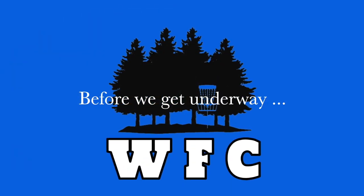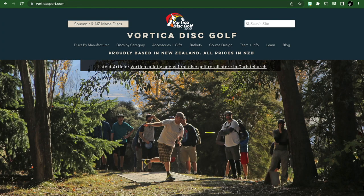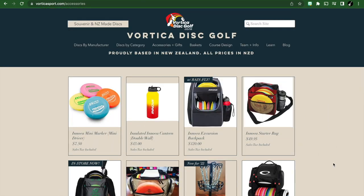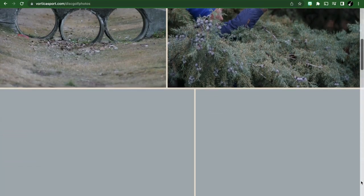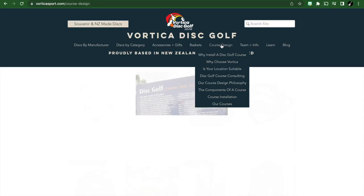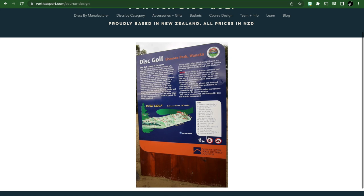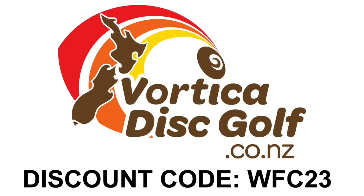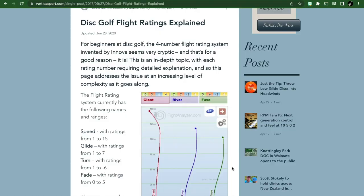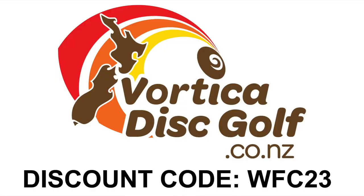Before we get underway, a huge shout out to today's sponsor, Vortica Disc Golf. Vortica was formed by Marcin Galli and Chris Davies primarily to grow the game of disc golf in New Zealand. They have thousands of discs, bags, baskets, and accessories, and give back by sponsoring events all over the South Island, Nationals, world teams, and individual players. They also design courses. Check out vortica.co.nz and use promo code WFC23 at checkout for 10% off your next purchase.